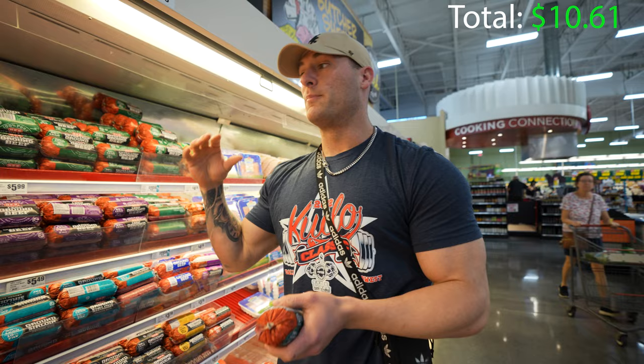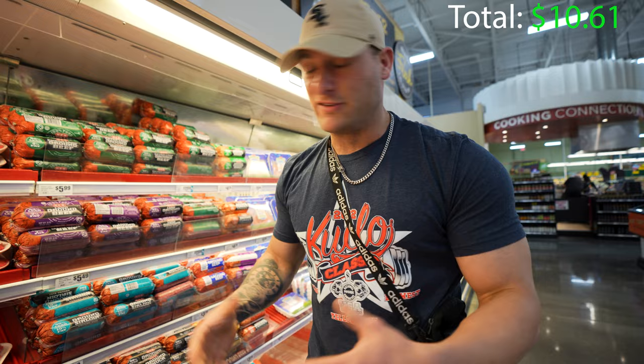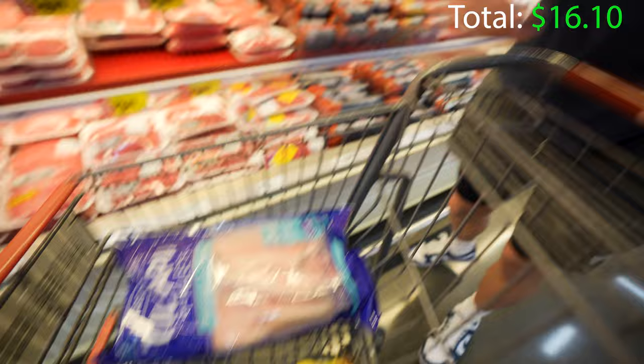Next thing that we got here is going to be some red meat. Probably the best bang for your buck is going to be ground beef. We got 96/4 and 93/7 ground beef here. I typically do the 96/4, but if you are balling on a budget and you want some extra fats in your diet, the 93/7 beef will be a great alternative for you. This will make about two or three meals depending on your serving sizes, and it's only $5.50 per tub.